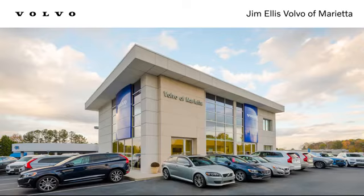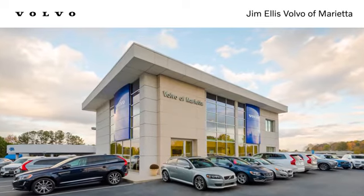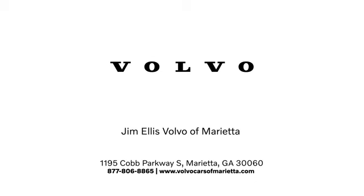Take it for a test drive today. Stop in or contact us today. We're conveniently located at 1195 Cobb Parkway South in Marietta.